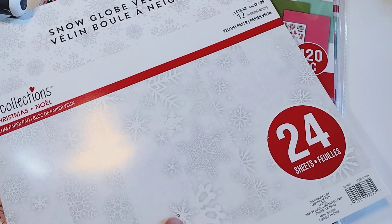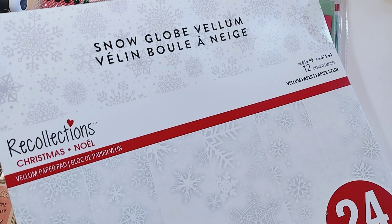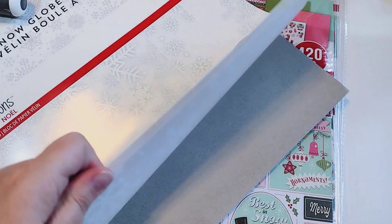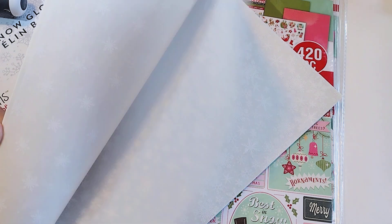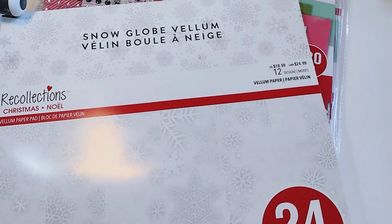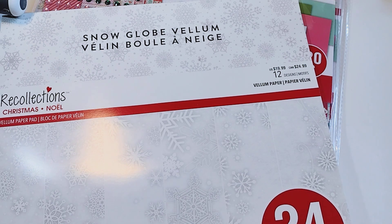I also had to pick up this Snowglobe vellum pack. It comes with 12 designs, 12 by 12 inches, 24 sheets — just beautiful snowflake vellum. It's pretty good quality and has all different kinds of snowflake patterns. It was $19.99, but it was 40% off, so I paid like $12 for it — and then they had an extra 20% off coupon on top of that. So I got a really good deal for sure.